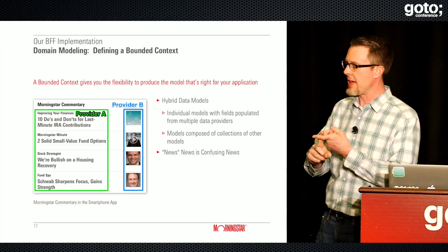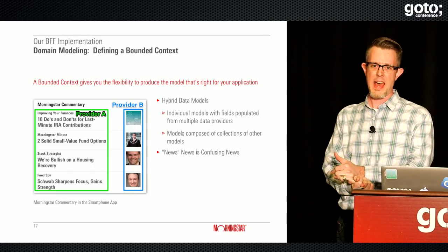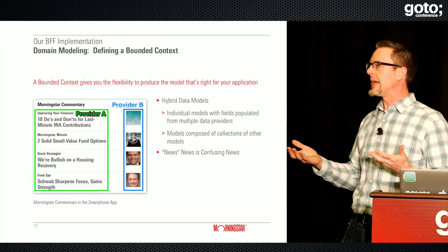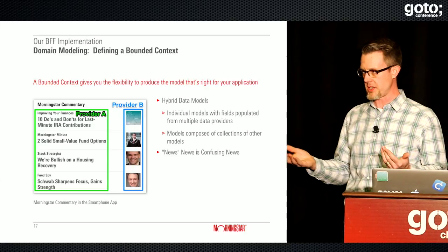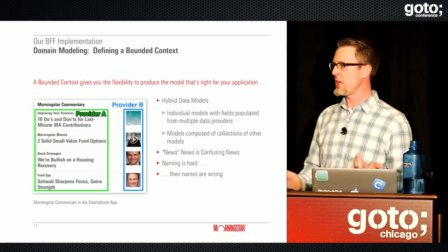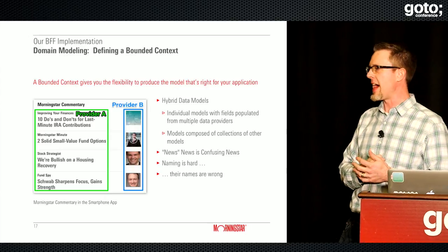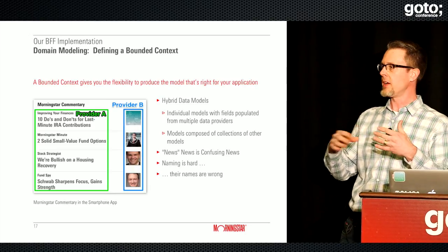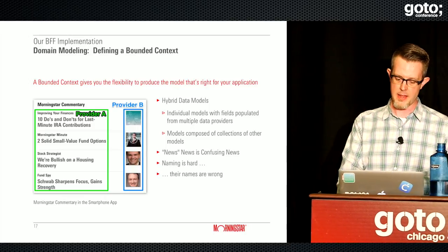Naming is hard, and even our data providers sometimes get it wrong. It's nice to have this space where you can say these names don't make sense for us, these models don't make sense for us, and reshape them into names and models that do. If we'd been dependent on the data provider to correct that, it would have been a lot messier than just changing names and adjusting APIs ourselves.